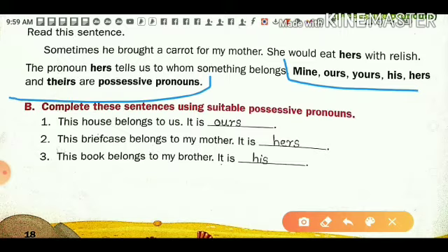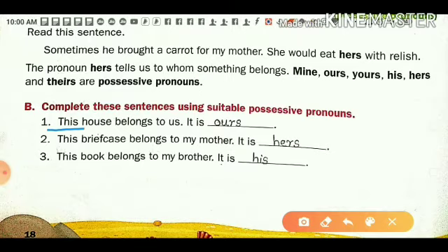I have solved the first one as an example. First: 'This house belongs to us — it is ours.' Suppose you are living in a house with your family members. You are saying this house belongs to us, including all the family members. So 'ours' is the possessive pronoun here.